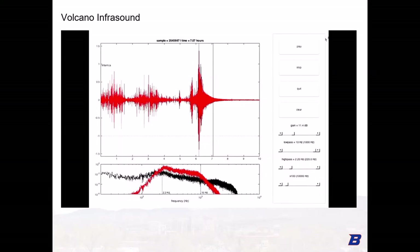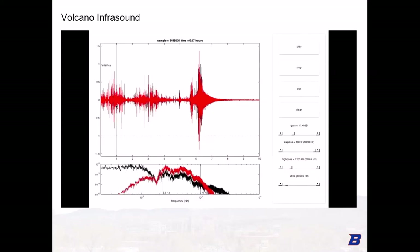Here's a brief example of this technique narrated by my collaborator Jeffrey Johnson. This is a record from Volcano Villarrica in southern Chile, which erupted on March 3, 2015 with a spectacular mile-high fire fountain. What we're looking at is a 10-hour record sped up by a factor of 100 times so that we can actually hear the infrasound — meaning a 1 Hz infrasound tone becomes a 100 Hz audible tone.